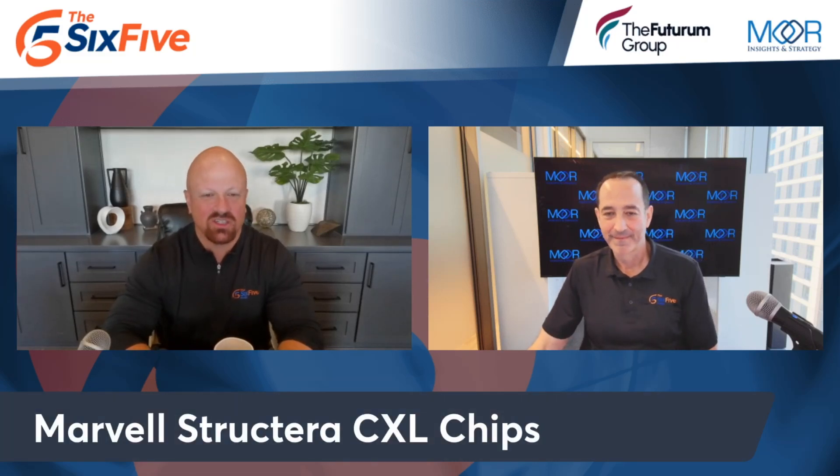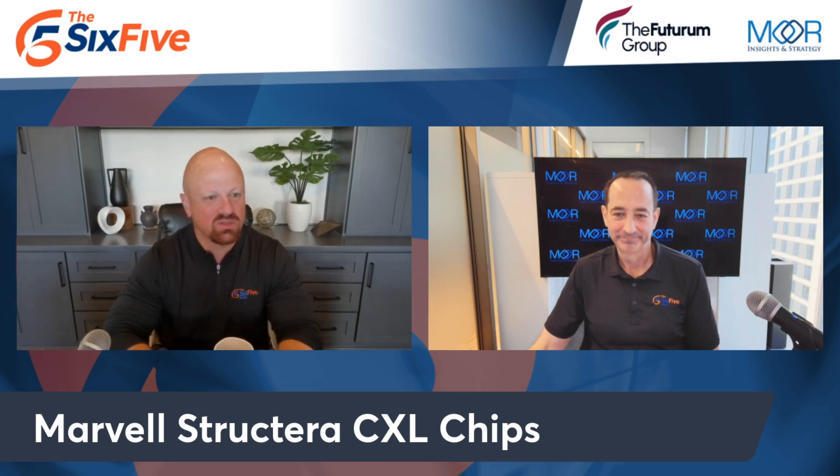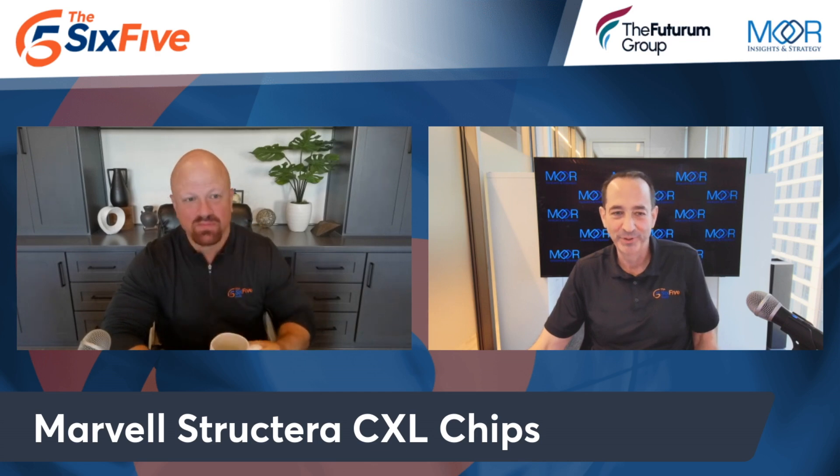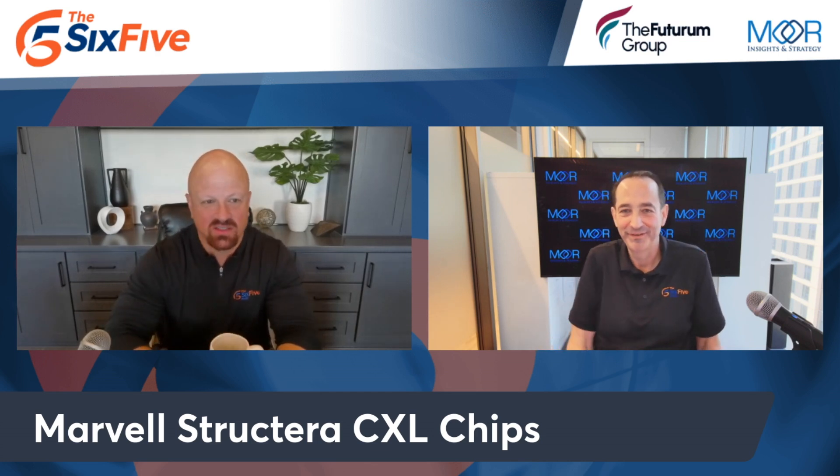Let's talk about Marvell and their new Structura product, which is all about solving memory challenges for cloud using CXL. Let's jump in — this is going to be a deep dive warning here.